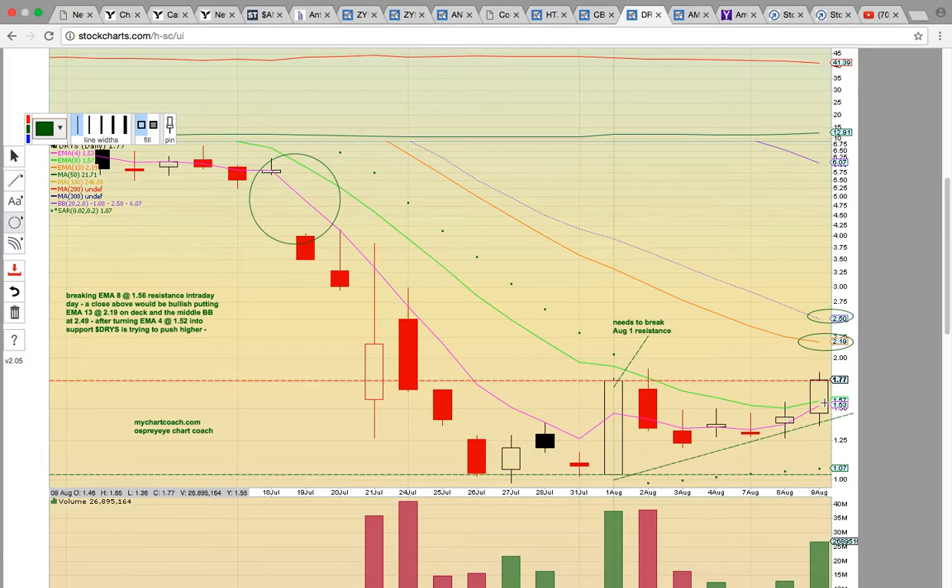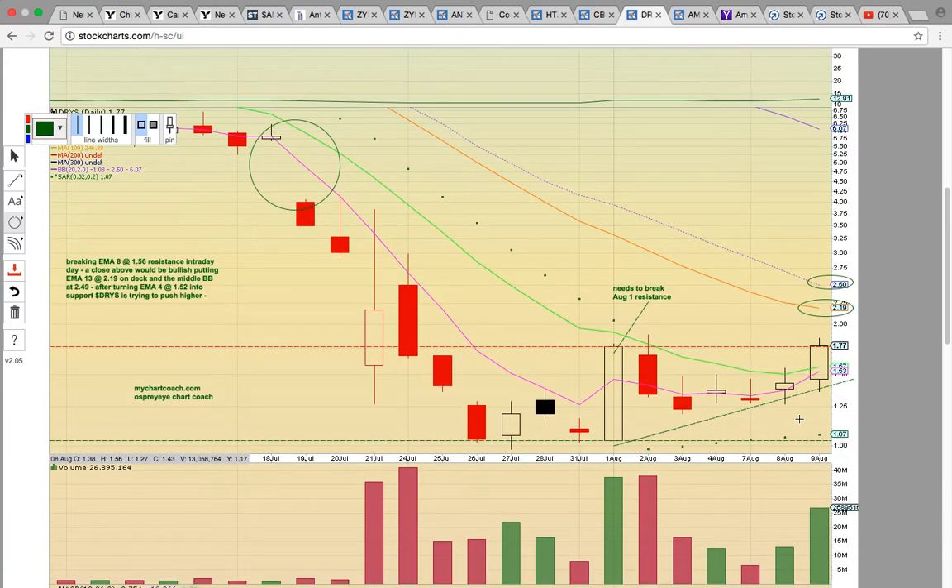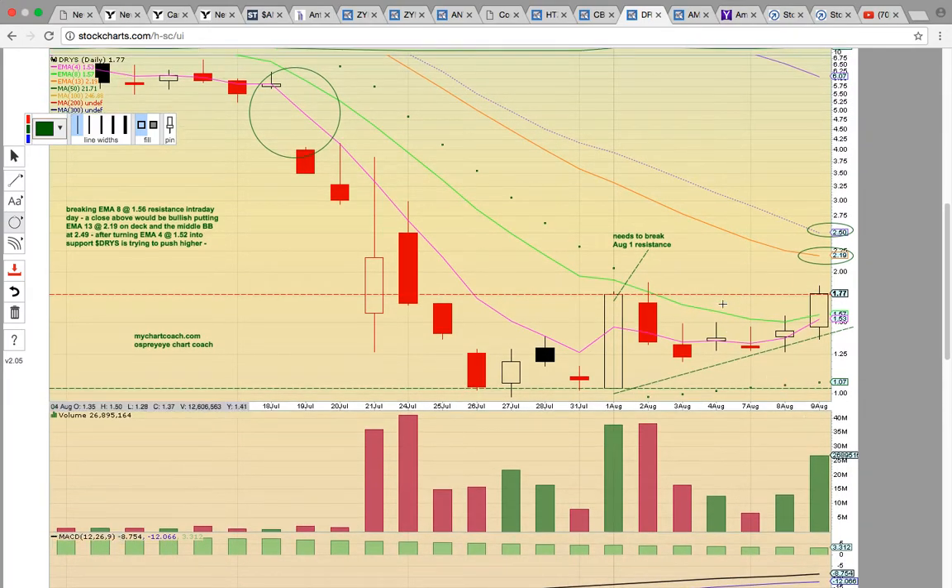An ascending triangle pattern has basically formed here — candles are wedged between ascending support and horizontal resistance. It's either going to break above this red line, signaling more upside potential and a run above $2, or it could break down and drop below EMAs 4 and 8 and ascending support, then drop back to $1. This is the most bullish that DRYS has looked in a very, very long time. It has been unable to sustain a bounce, so this is positive, but it has to follow through. It needs to stay above EMAs 4 and 8. The motto is: there are no bad stocks, only bad entry and bad exit points. Keep an eye on DRYS.